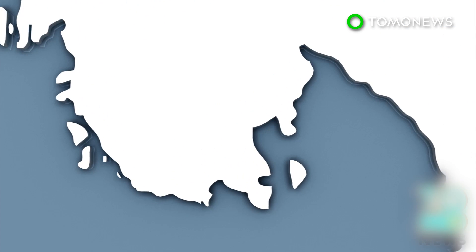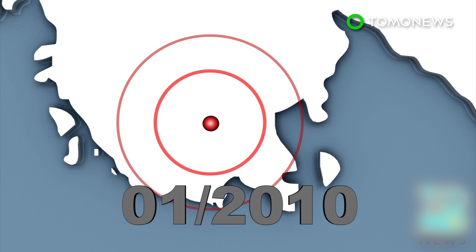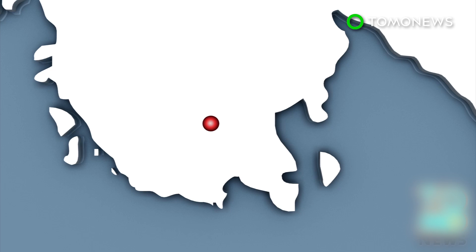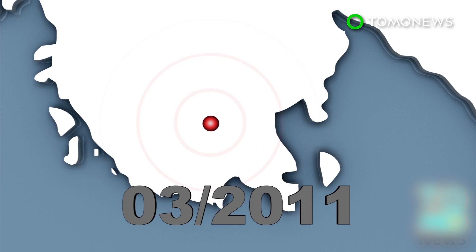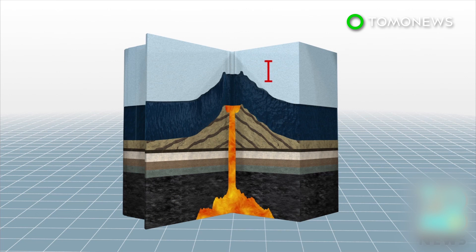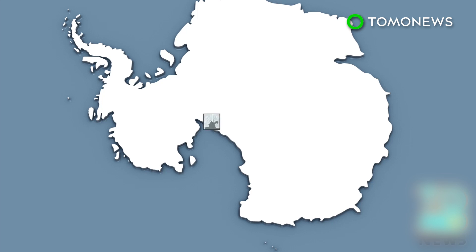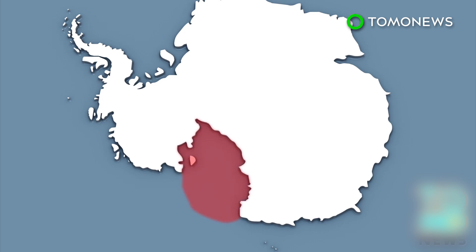Researchers at Washington University in St. Louis recorded two bursts of seismic activity at the same location beneath Antarctica's ice sheet, leading them to discover an active volcano that will speed the rate of ice mass loss in West Antarctica. Eruptions are unlikely to break through the surface of the ice, but volcanic activity would melt the sheet.